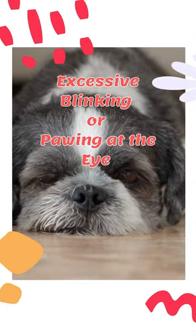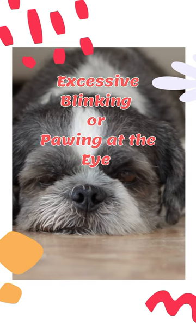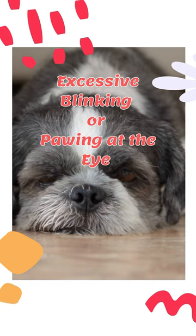Excessive blinking or pawing at the eye can be a sign of discomfort, suggesting an issue like dry eye or corneal ulcers.